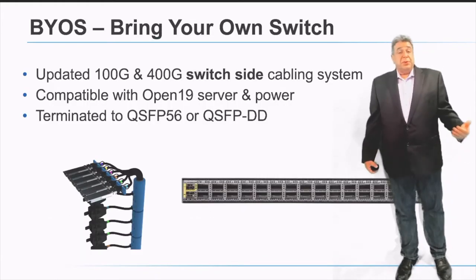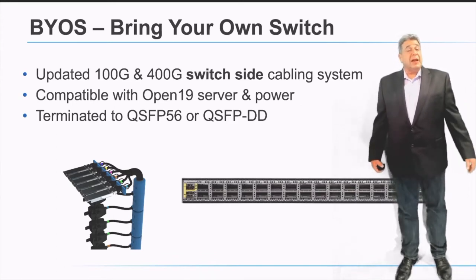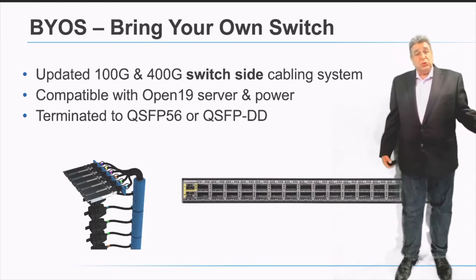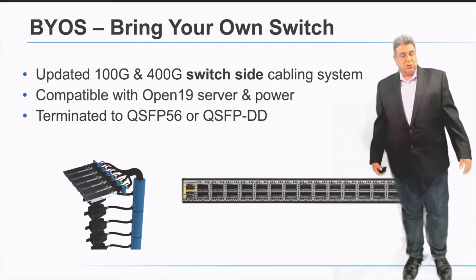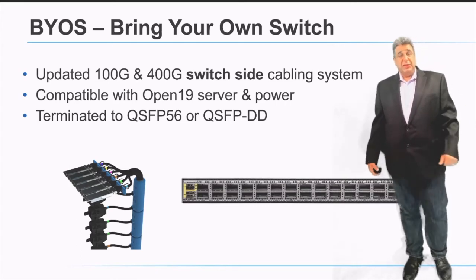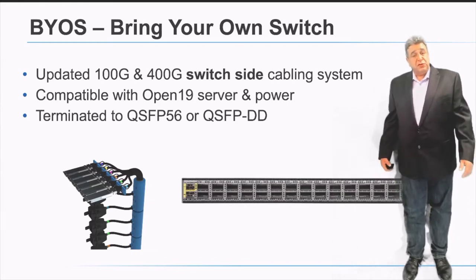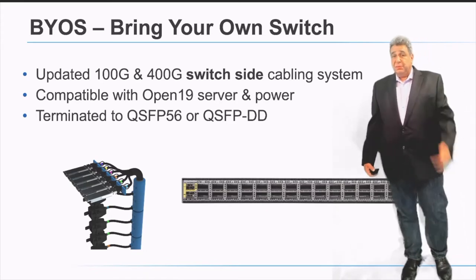We support a feature called Bring Your Own Switch. That solution enables multiple different types of topologies in the rack itself. We created a cable which on one side provides blind mate connectivity to the servers, but on the other side connects via QSFP or QSFP DD to traditional standard switches, enabling you to create any topology you prefer — single switch, dual switch, or whatever configuration you want to build.